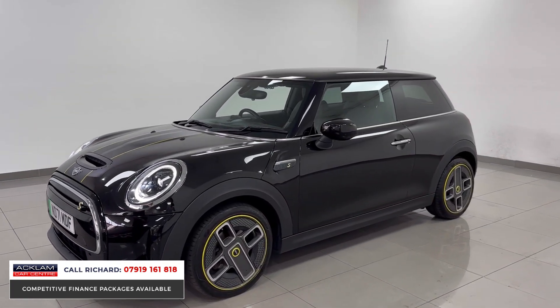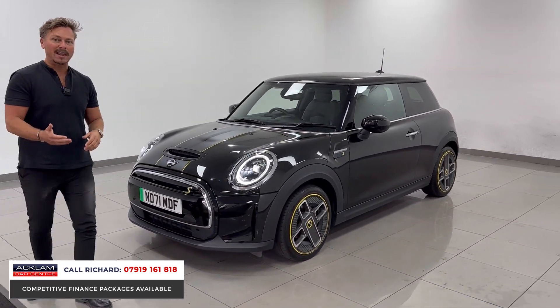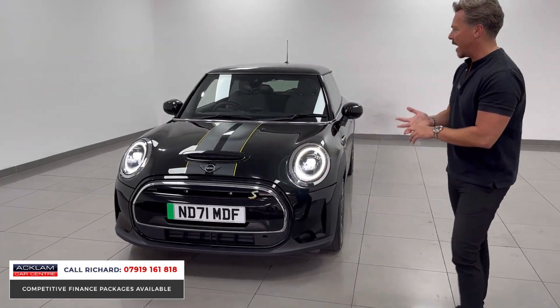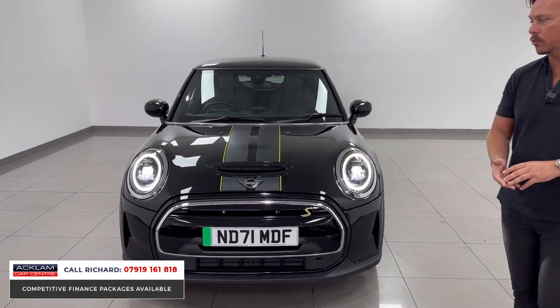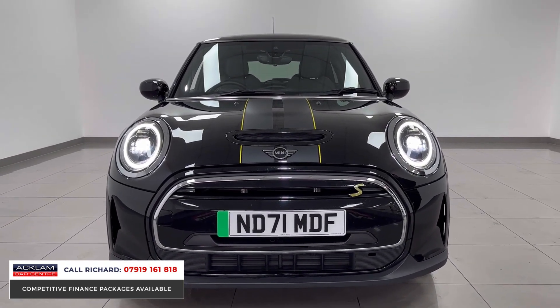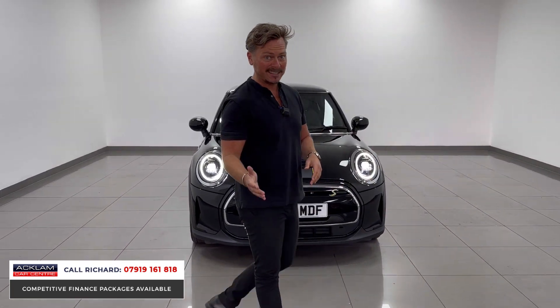2021-71. This is a Cooper S fully electric Level 2 car. Level 2 means it's got some options — it's got reversing camera, rear parking sensors, ambient lighting, navigation, adaptive cruise control. The Cooper S is 185 brake horsepower, seven seconds 0-60, plug-in, fully electric, free to tax.